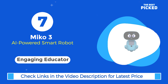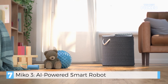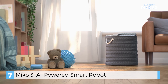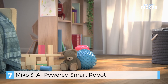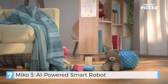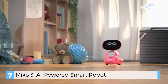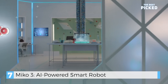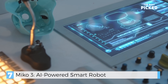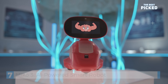Next, in seventh place, the Miko 3 — an engaging educator. Described as the world's most fun robot, Miko can learn everything you like to do, play games, tell jokes, tell stories, make calls, and even dance. It's so smart you can ask it anything. Meet Miko — the ridiculously smart, seriously fun robot, created at the world's coolest robot headquarters.